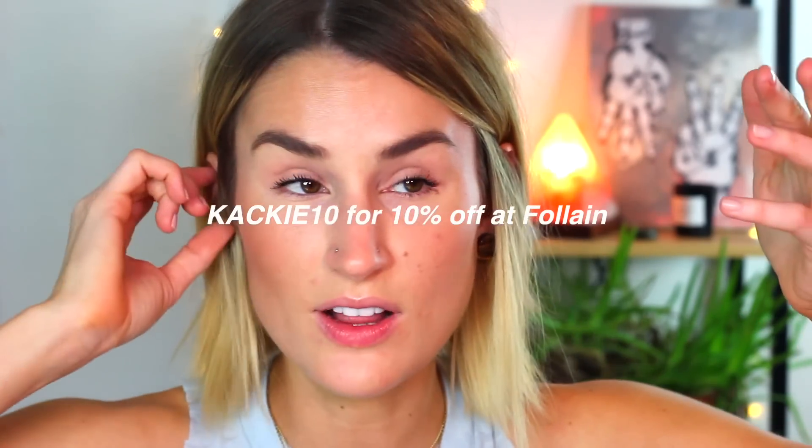A lot of what's next is from Follain. I ordered some things because I was in need, and that same day — or maybe the next day — they reached out and gave me a code: 10% off with code KHAKI10 at Follain. Then they also said, 'Can we send you some stuff to try?' And I was like, absolutely, so grateful. Let's go through what they sent me.